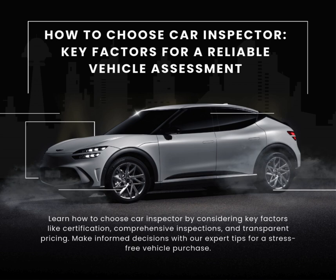How to Choose Car Inspector: Key Factors for a Reliable Vehicle Assessment. Learn how to choose a car inspector by considering key factors like certification, comprehensive inspections, and transparent pricing. Make informed decisions with our expert tips for a stress-free vehicle purchase.